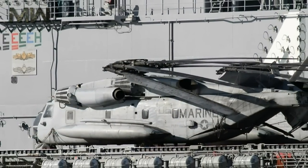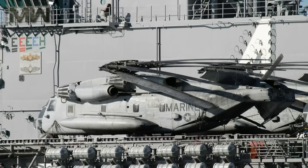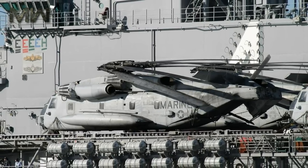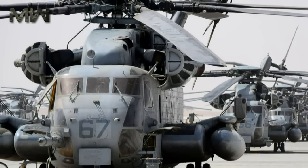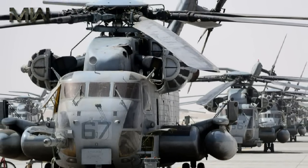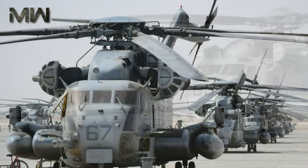Operating costs: the Super Stallion is an extremely expensive aircraft to fly, with per-hour flight costs hitting well over $20,000 an hour, and it takes over 40 man-hours of maintenance per flight hour to keep an Echo running. The CH-53K, with its internal health monitoring system and modern subsystems, is targeted to be less than half that per-hour flight cost.